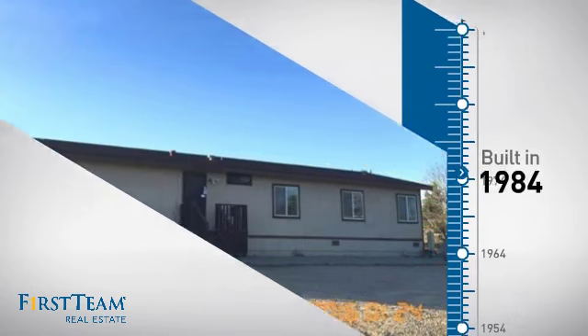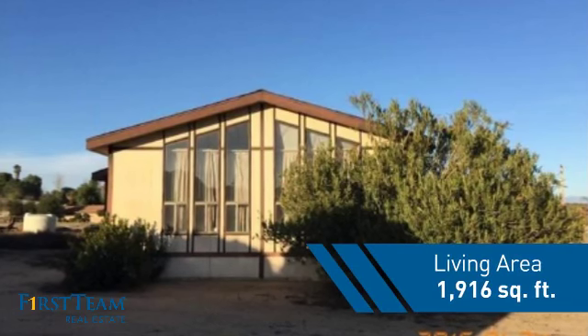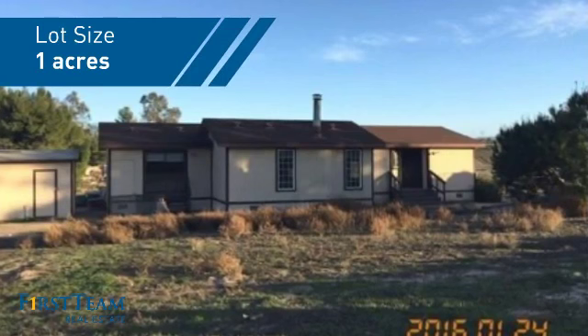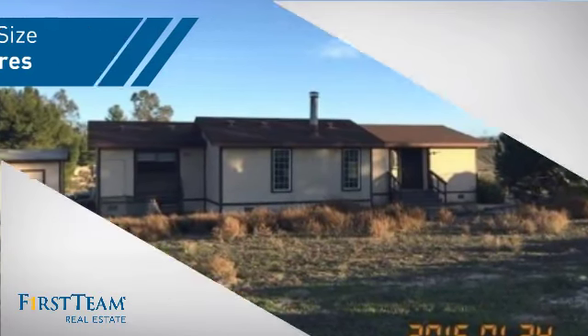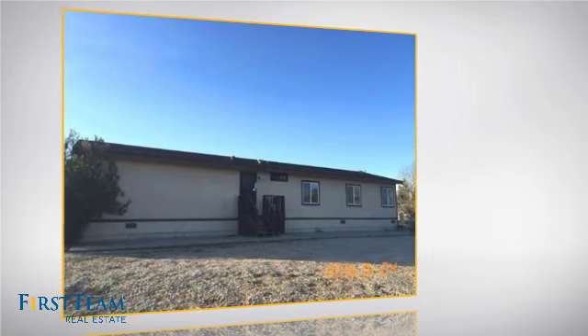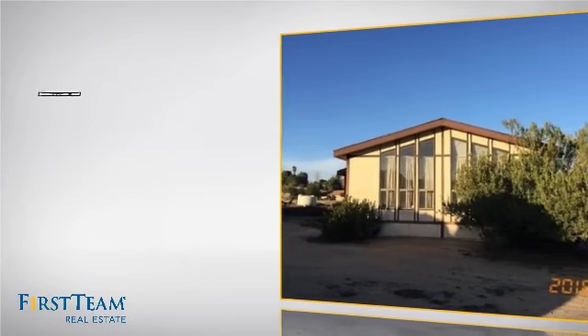This property was built in 1984 and features over 1,900 square feet of space, giving you a spacious layout to play host or kick back and relax after a long day. Inside you'll find three bedrooms, so everyone has a private space to come home to, as well as two full bathrooms.